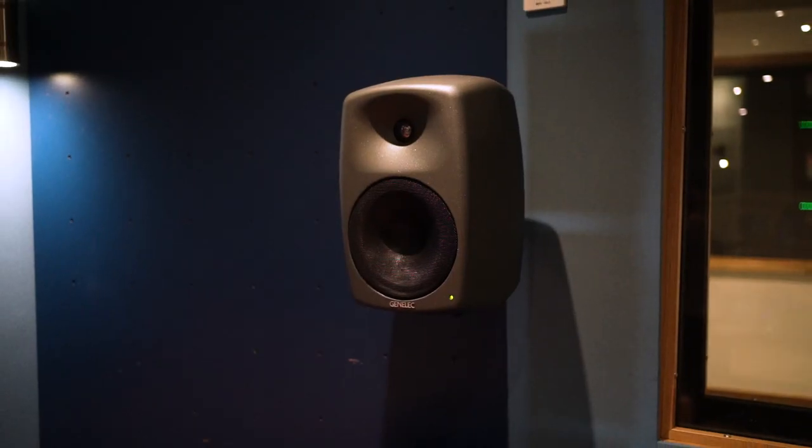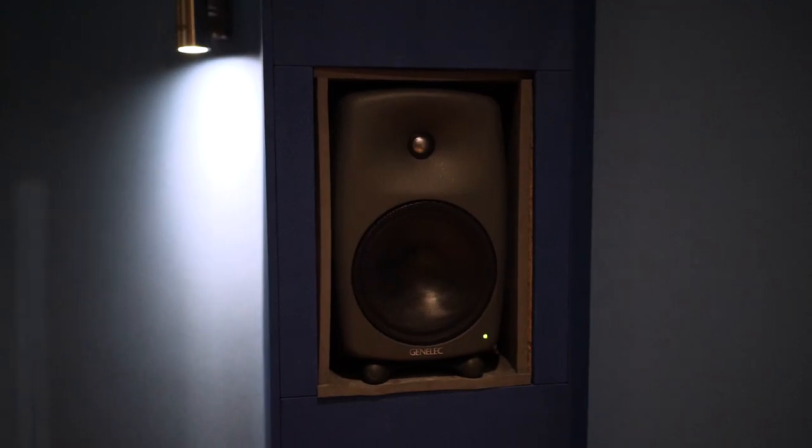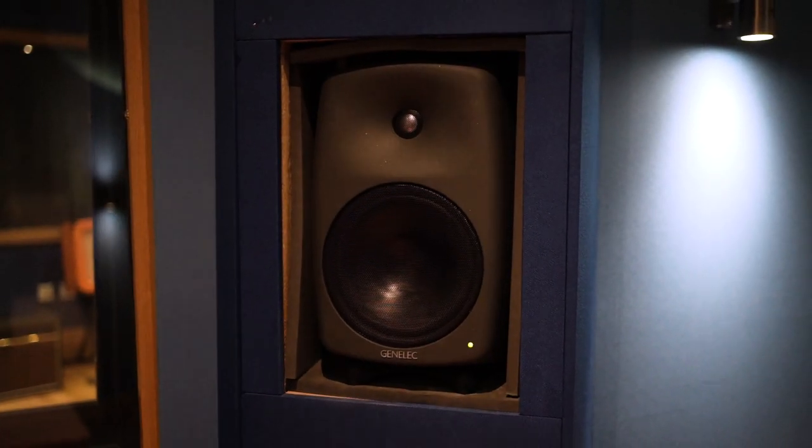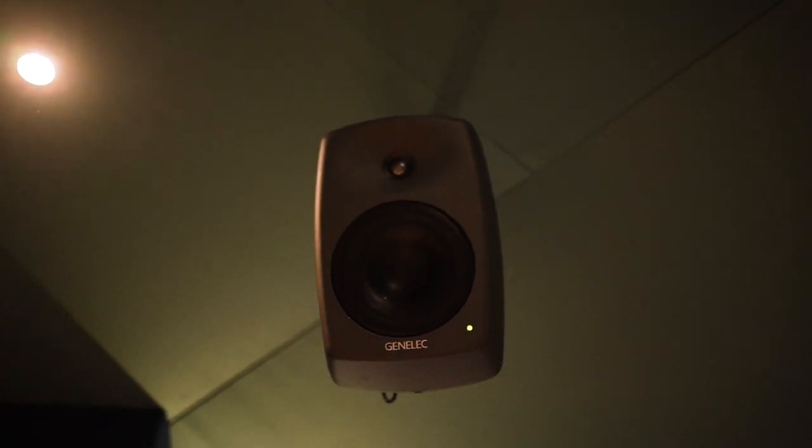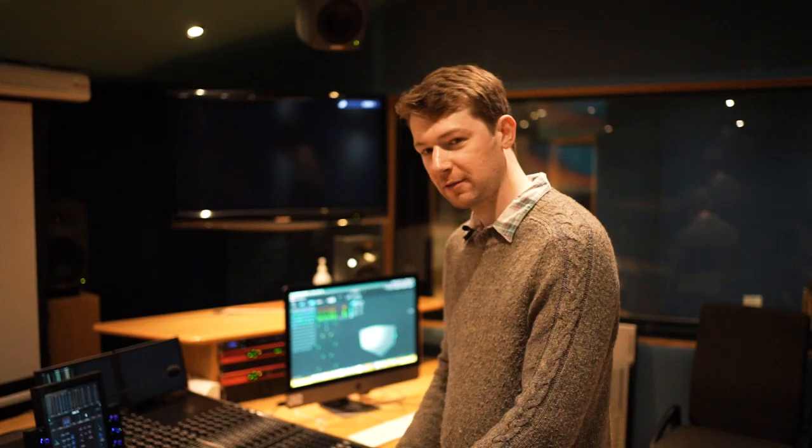We've got our larger Genelec 80 series at the back here to make that a 7 on the first plane, and then added the four ceiling speakers which are still Genelec but just the smaller versions, in order to make it very consistent. Another recent investment that we've made into Audio Studio One specifically to work alongside Dolby Atmos